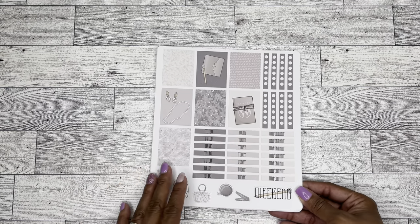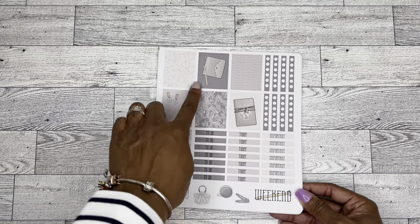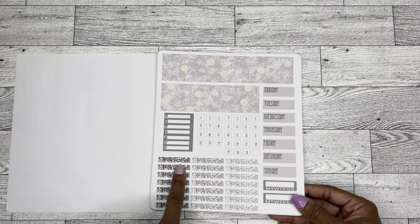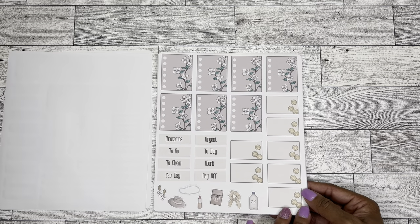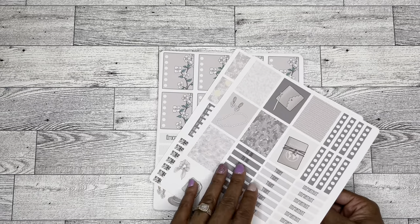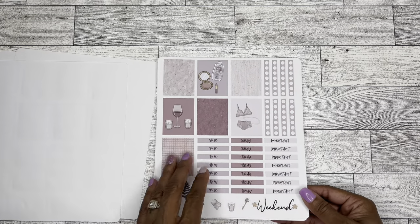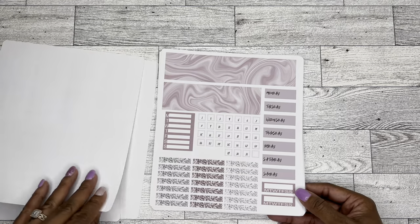I went ahead and bought all the things and I'm happy that I did, because I think these will be great for my memory planner — it has all the boxes. I purchased this kit, which has full boxes, giant washi for the top, day headers, glitter headers, numbers, and checklist boxes. There are also some icons — I don't remember what they're called, but they give me travel vibes. And then I ordered this set, which I thought was super pretty. I love the colors and the spa-relaxation type vibes of this one.